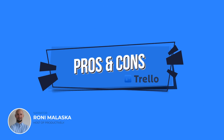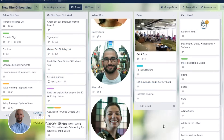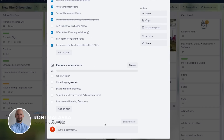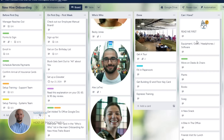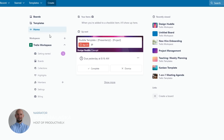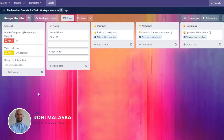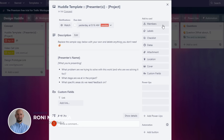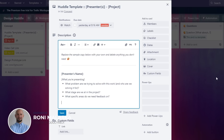Pros: Trello's intuitive interface and simple design make it easy for users to jump in and start using the tool right away. Its visual approach to project management is great for teams who prefer a more organized and visually appealing workspace. Cons: Trello may not be the best fit for larger, more complex projects as it lacks some advanced project management features. Additionally, users may find it difficult to manage multiple projects simultaneously on the platform.